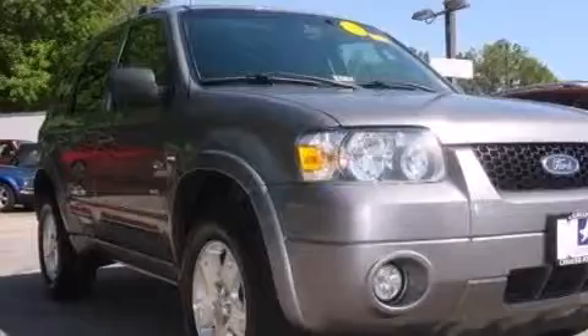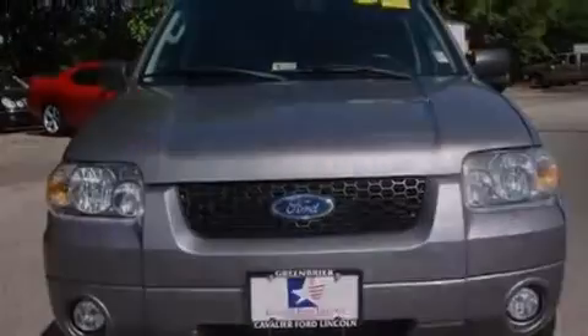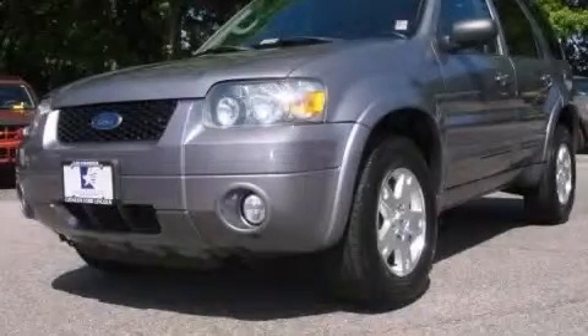A rear window defroster. And a sunroof enables you to fill the cabin with fresh air at the push of a button. Stop by today and test drive this automobile for yourself.